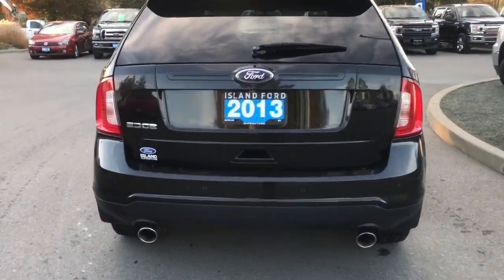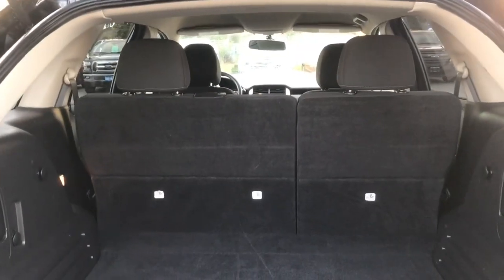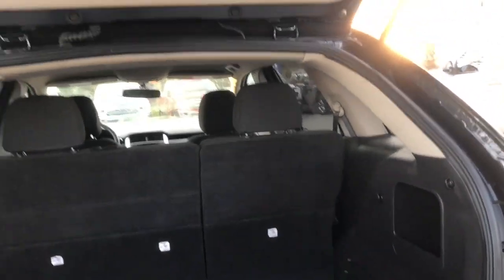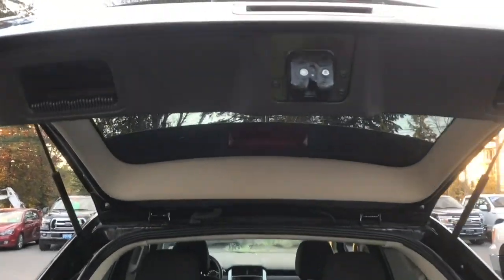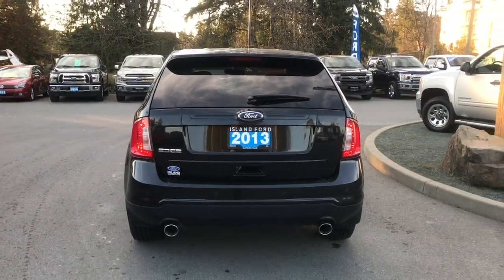When you're ready to open up the hatch, you simply put your hand underneath in the latch here and it'll open up easily. Inside it's roomy and carpeted. You also have some bins and tabs to be able to tie down, and then when you're ready to close everything up there's a handle to the right and the left — simply put your hand in, pull down, and your hatch is now securely closed.